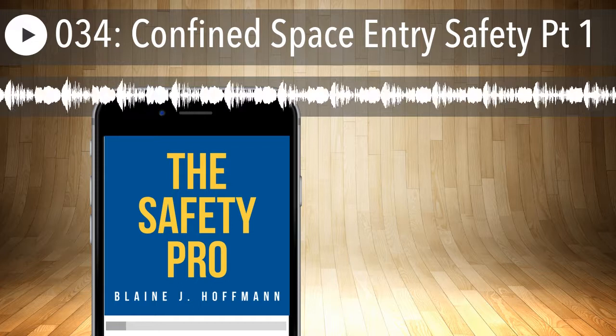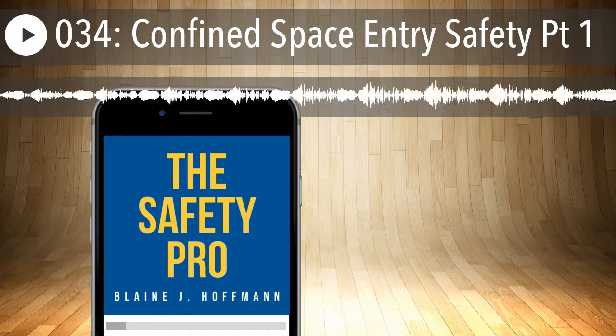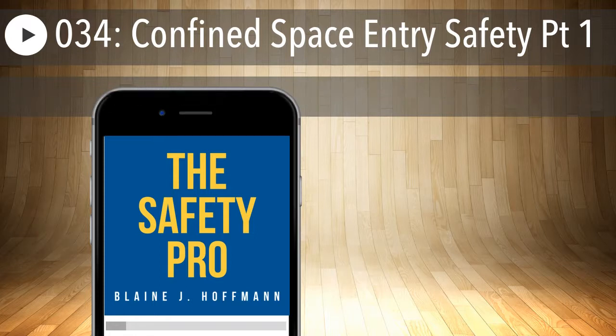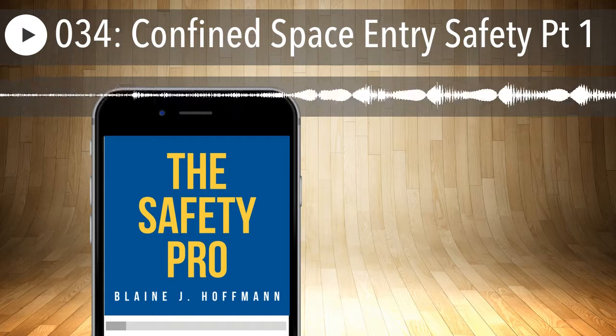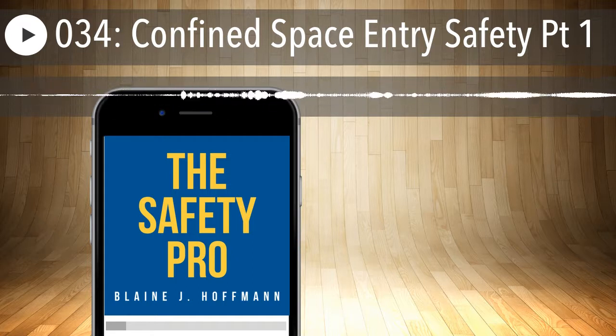You're going to have to consider this up front. Keeping track of who is entering these spaces at any given time is going to be critical. Whether they're contractors or your own employees, knowing when entries are taking place and tracking the entrants is a major part of the OSHA requirements.